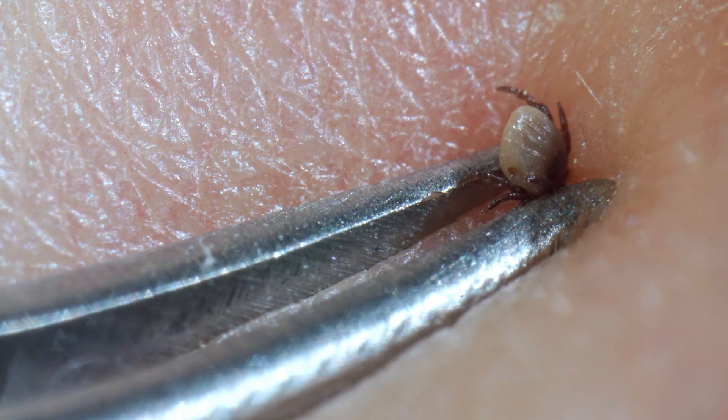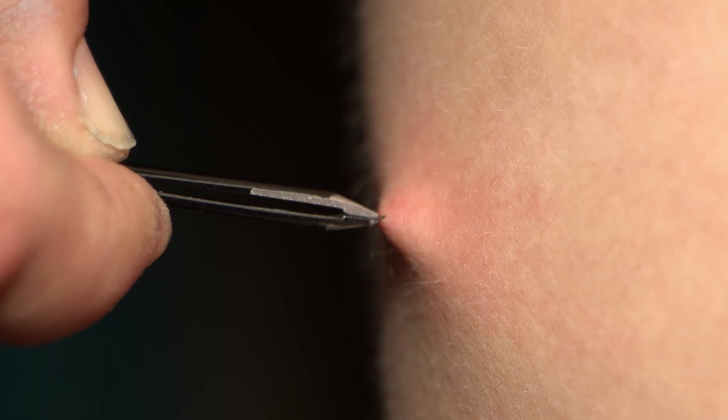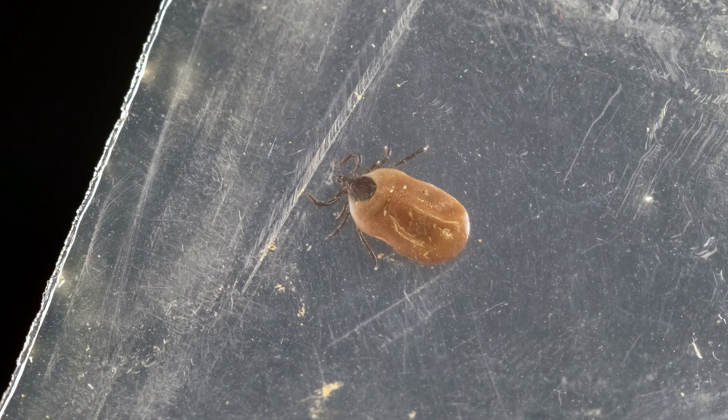So say we do find a tick and we don't know how long it's been attached — what should we do? Remove it is our first step. You don't want to burn it with a cigarette lighter or anything, because burning them will cause them to regurgitate, and if they have a pathogen you haven't yet received, you've just increased the chances of getting it by forcing it into your body. You'll want to grab the tick's mouth parts with a very fine pair of tweezers, really close to your skin where it's attached, and gently pull to dislodge the mouth parts and the tick. Then keep it — put it in a zip-lock bag and stick it in the freezer for the next couple of weeks, because if you start to experience symptoms like a fever, you want to have that tick to take to the doctor so the proper tests can be run.